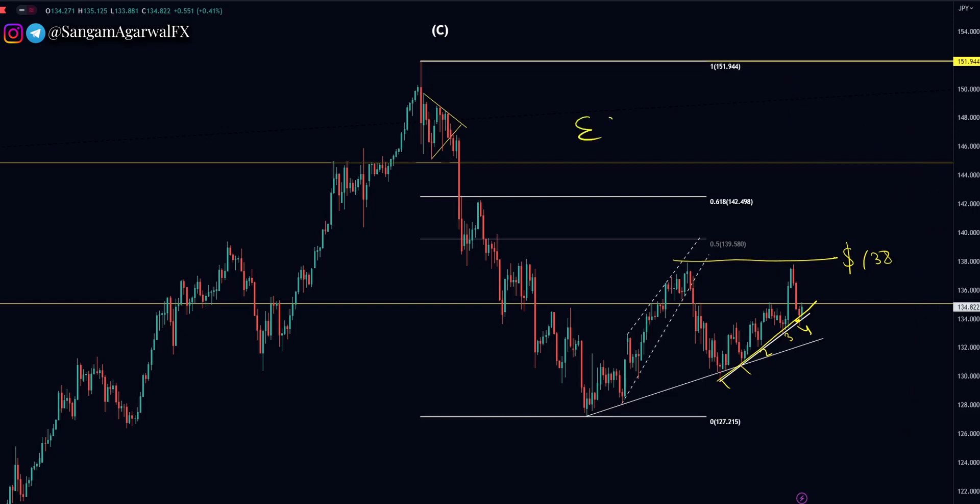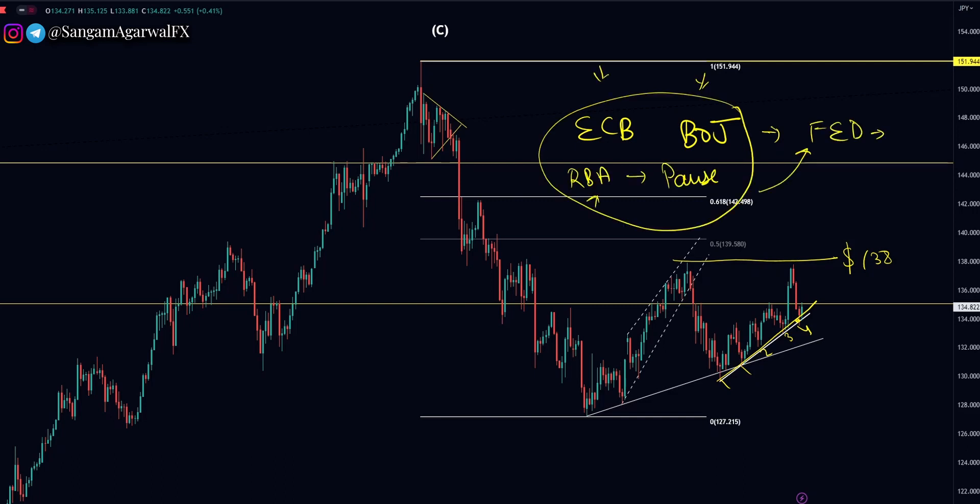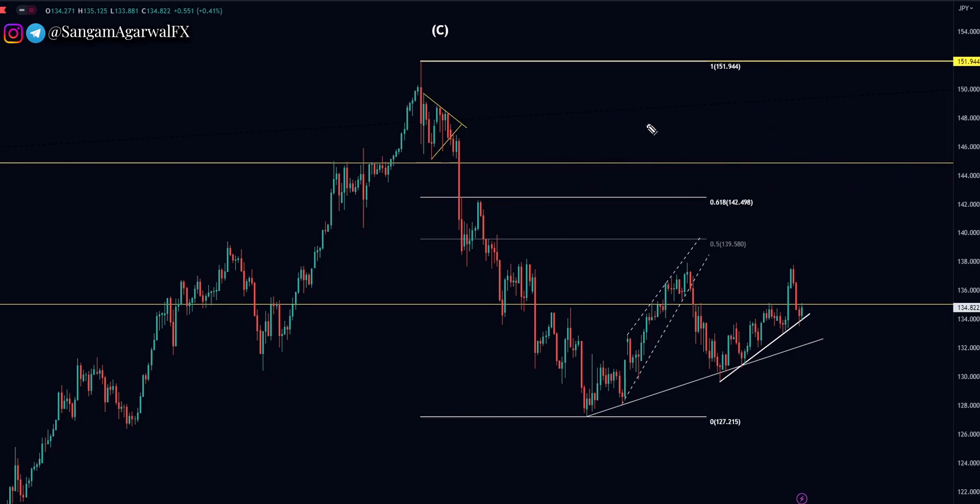Because if you see ECB and Bank of Japan, both are waiting for official confirmation of a rate pause from the Fed. So first we have to wait for the official announcement of a rate pause from the Fed, then the first rate cut. And maybe after the first rate cut, BOJ will do a rate hike. So the timing of a Bank of Japan rate hike could be December this year or the first quarter of next year.